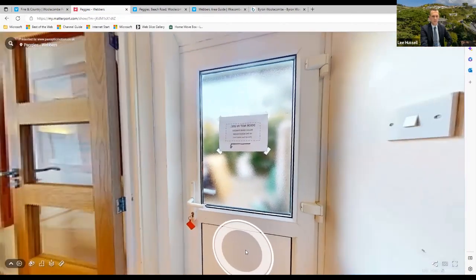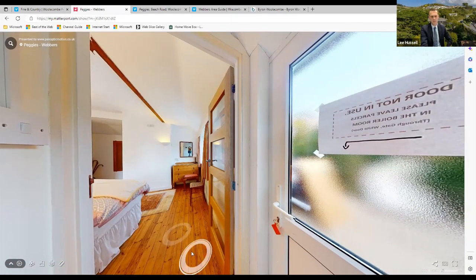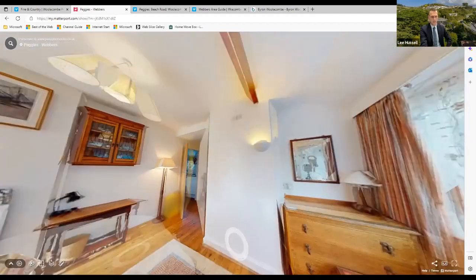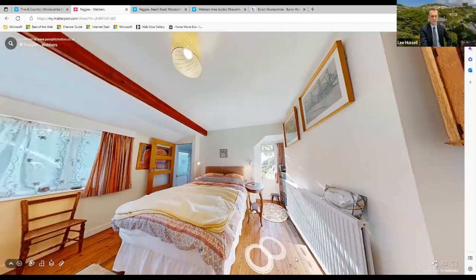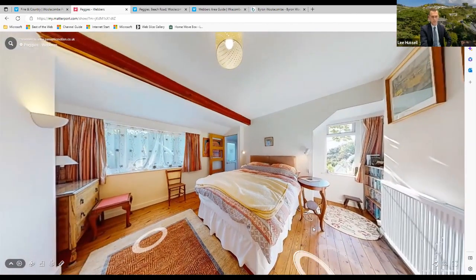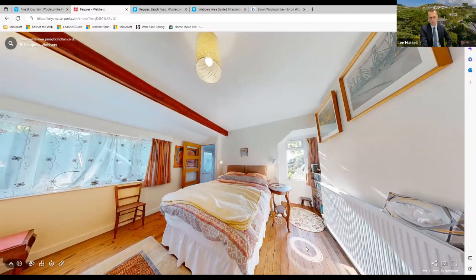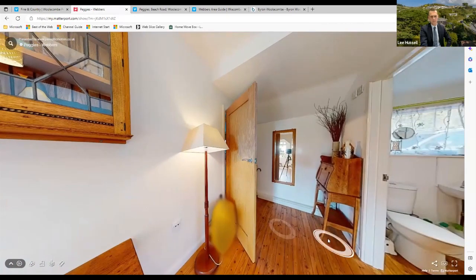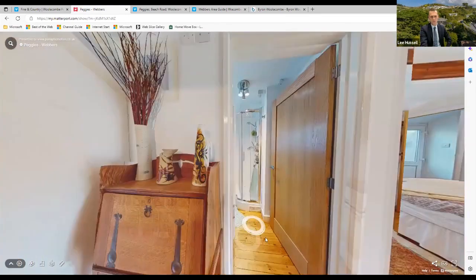Going down the stairs we come to a side lobby, which gives independent access to the annex area. We're back downstairs now. This is the annex area at the end of the initial hallway — a big double bedroom with a lovely old wooden floor. You can access it completely independently from the side. If wanted as a self-contained unit, it could be.